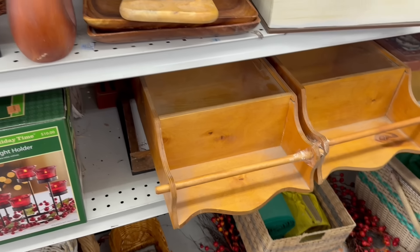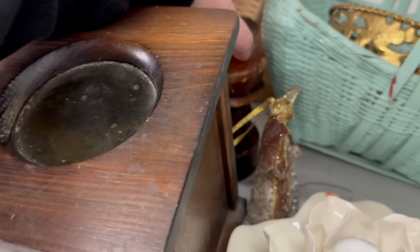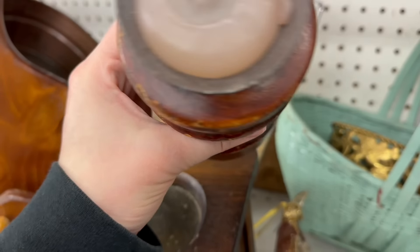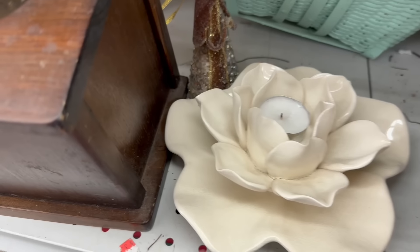That is the worst when something breaks. This looks like a piece in here — candle holder. I do love that character of it. $2.99. Look at that old chippy style — beautiful piece too down there.